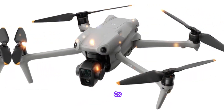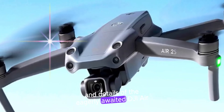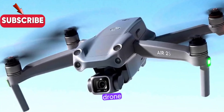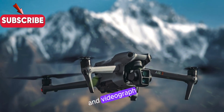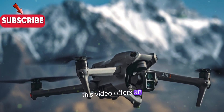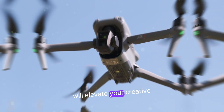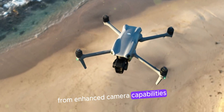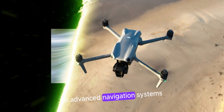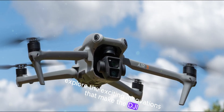Welcome to my channel. Join us as we delve into the latest leaked images and details of the eagerly awaited DJI Air 3S drone, poised to revolutionize the world of aerial photography and videography. This video offers an exclusive first look at cutting-edge features and upgrades that will elevate your creative vision to new heights, from enhanced camera capabilities to advanced navigation systems.